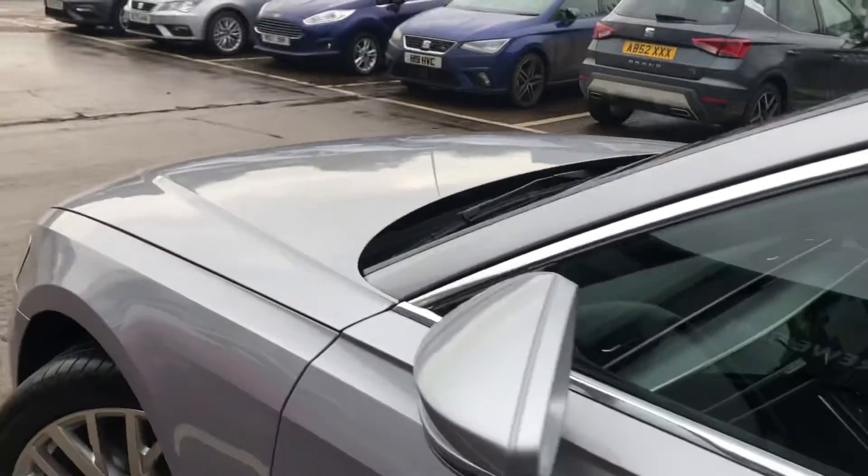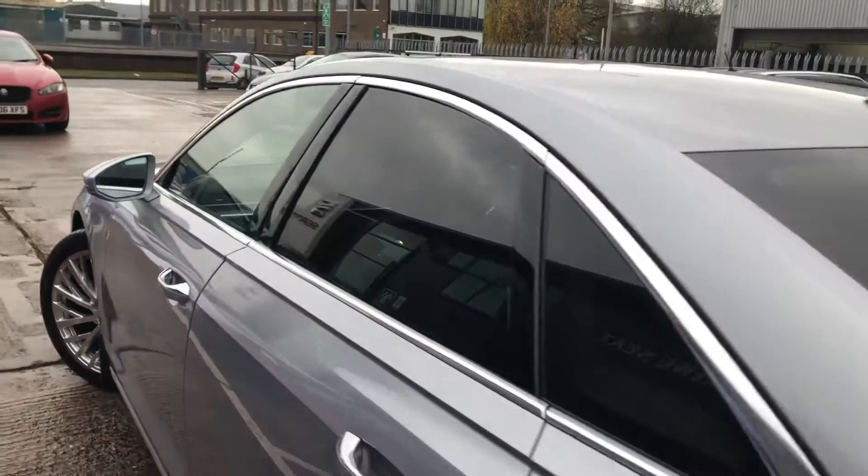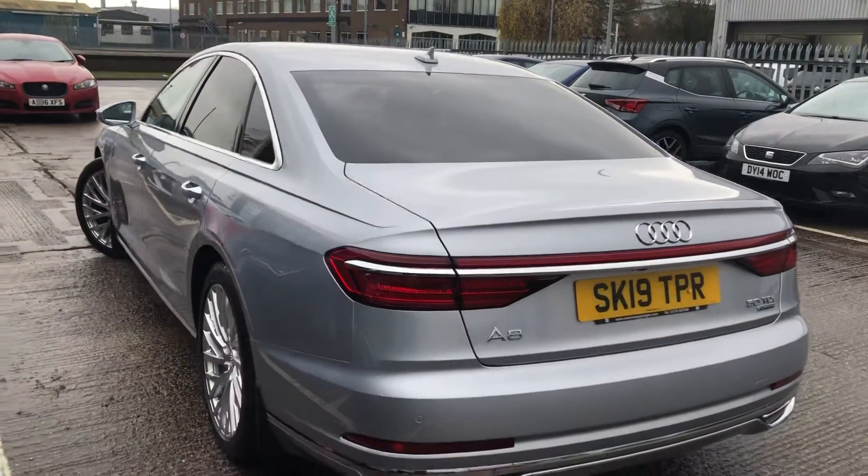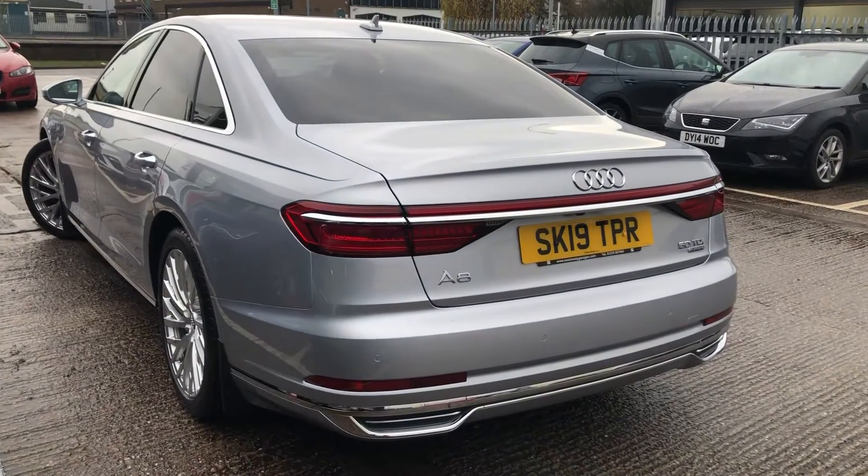Double glazed windows with the chrome surrounds on the exterior windows, with privacy glass from the B-pillar backwards, and a full electronic power tailgate with the rear reverse camera.